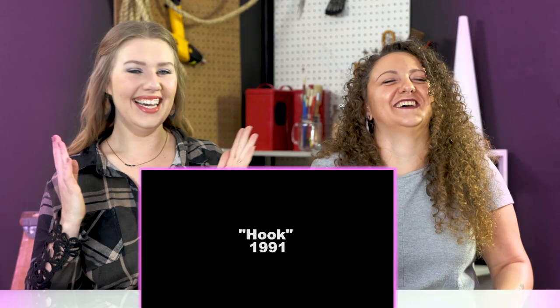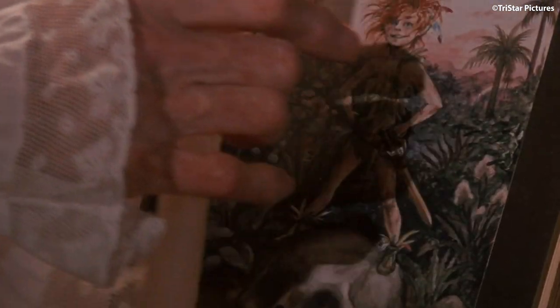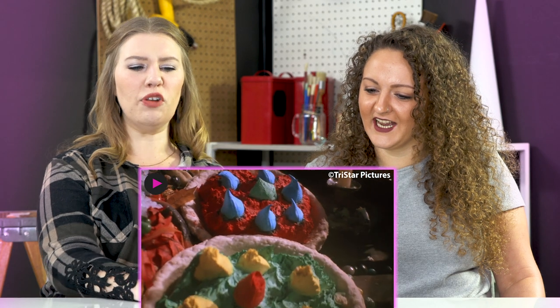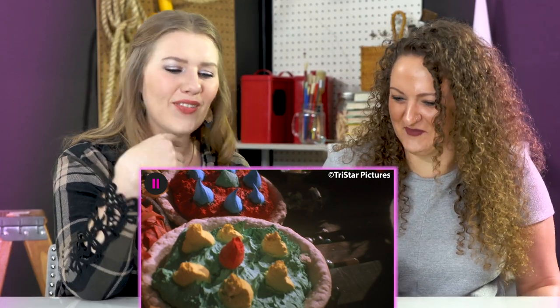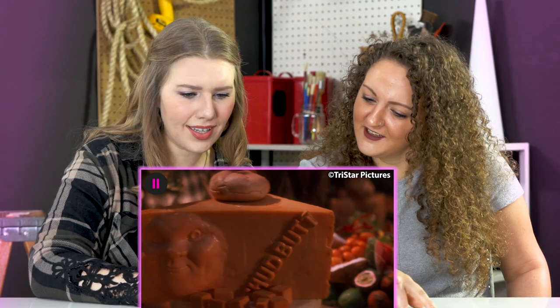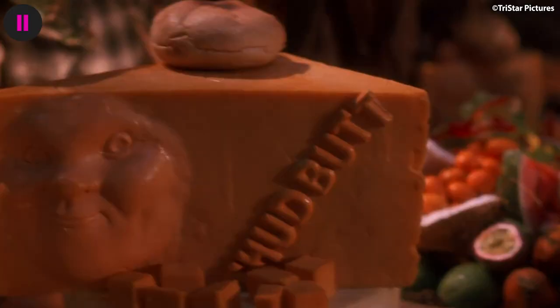Hook — oh my God. The bones on that are pretty ridiculous. That was a big old turkey for sure. And this — it looks like the tail of a peep. How fun. I would have loved to have done something like that. Those are peeps for sure. And carved cheese — a giant wedge of cheese. That's beautiful. It says 'chud butt' and has somebody's face in it.